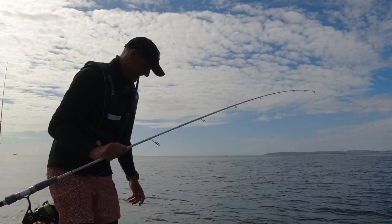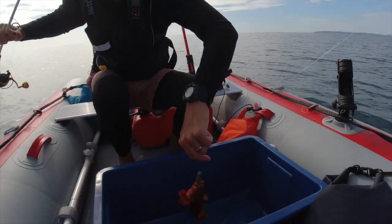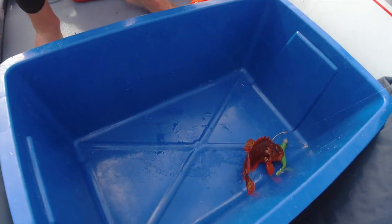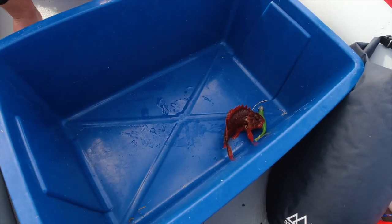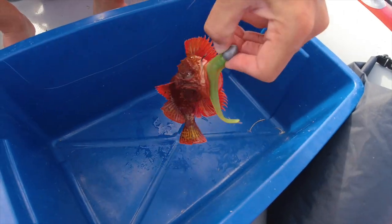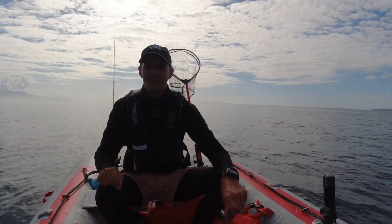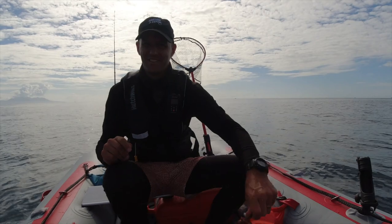Hooked up again! Look at this guy — it's a little rock cod sort of fish. Quite beautiful, lovely colors. That's the first fish on board for the day — he's going straight back.